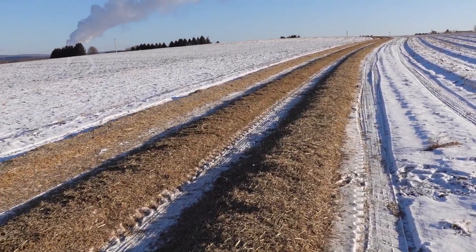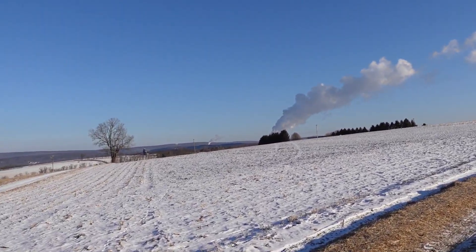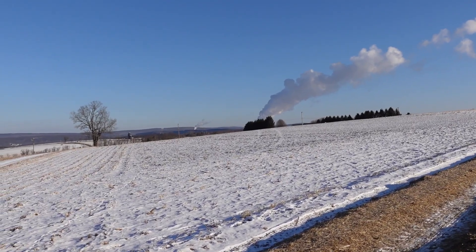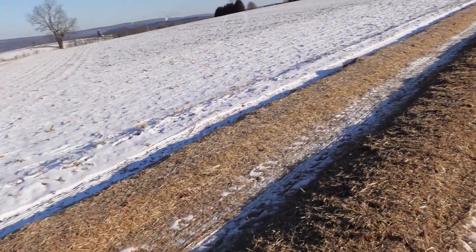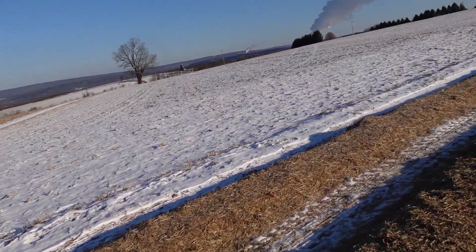I haven't been able to video a lot because we're just trying to get as much done as fast as possible. You can see the power plant over there how it's blowing the steam to the right, so that means it's pretty windy. Usually when that starts going sideways it means within the next hour or two it's going to start getting windy here, but right now it's dead calm. So like I said, we're trying to get as much done as possible.